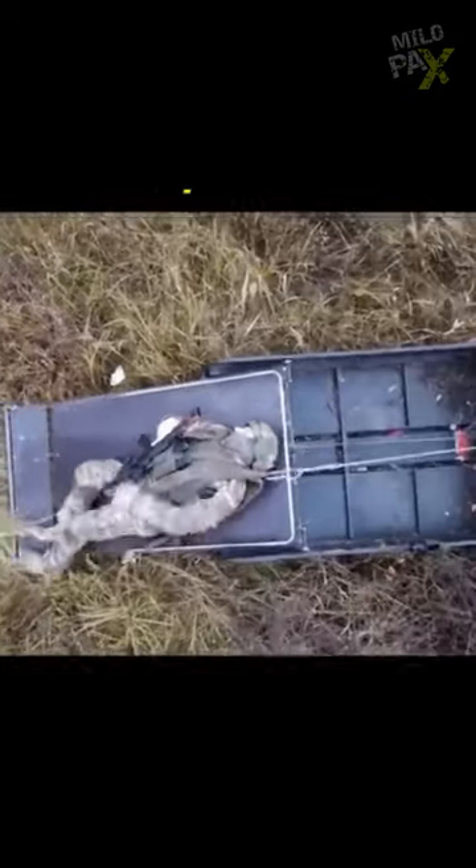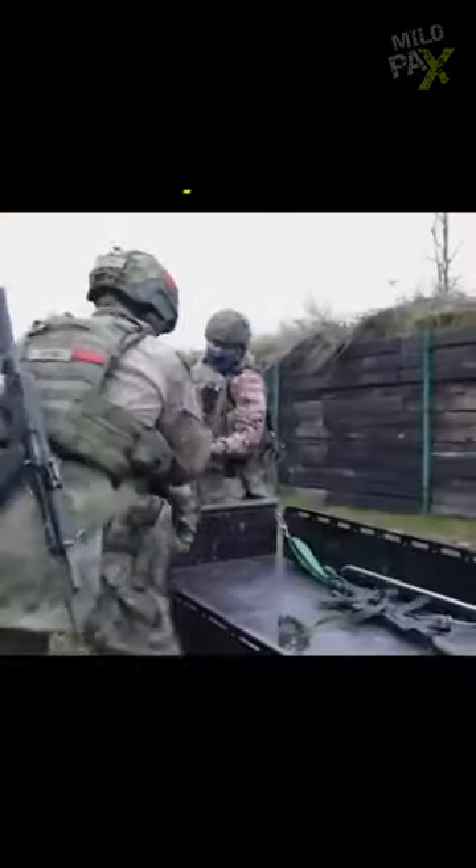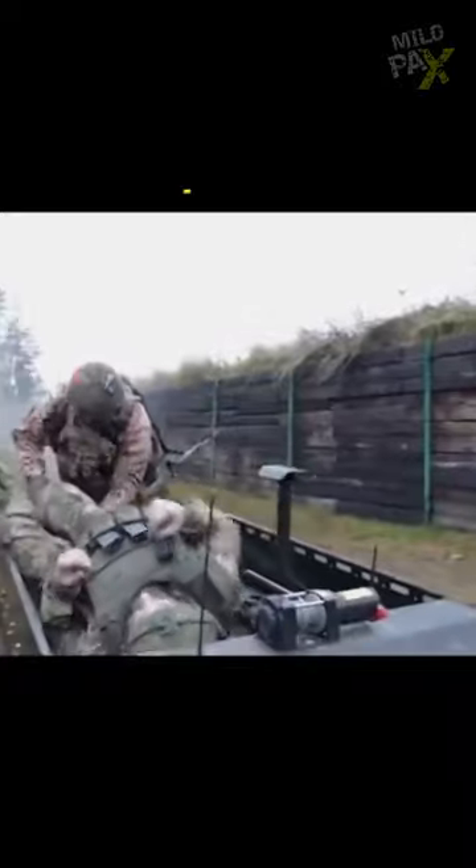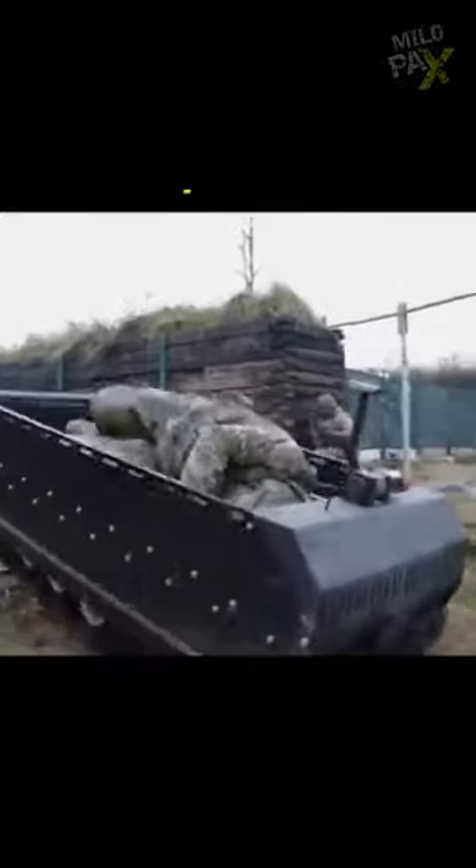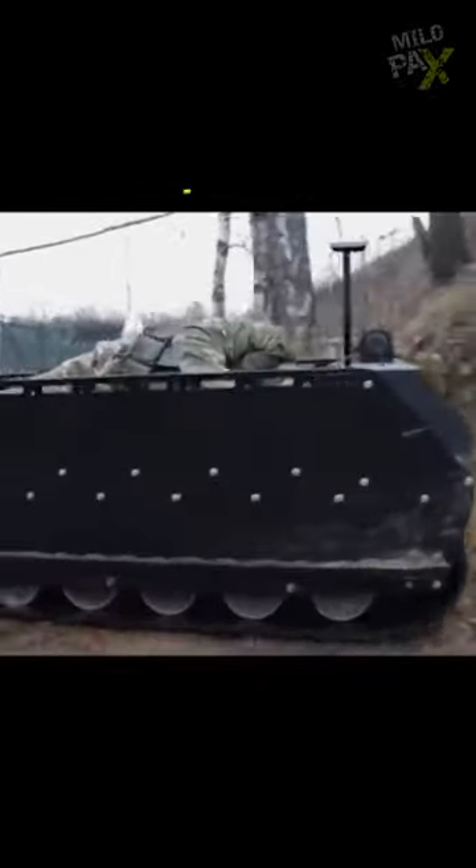Isn't this the best military robot? The Battlefield Extraction Assist Robot is a remotely controlled robot used for the extraction of wounded soldiers from the battlefield with no risk to human life.